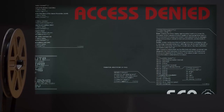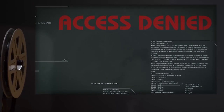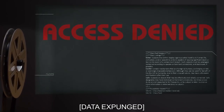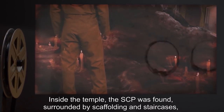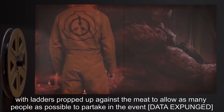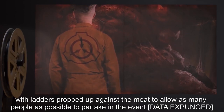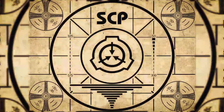Addendum 4, Document 597-XY-C-13: Data expunged. Inside the temple the SCP was found surrounded by scaffolding and staircases with ladders propped up against the meat to allow as many people as possible to partake in the event. Data expunged. Lesson complete. To continue with your orientation training, subscribe to SCP Orientation right now and make sure you don't miss any of our upcoming videos.